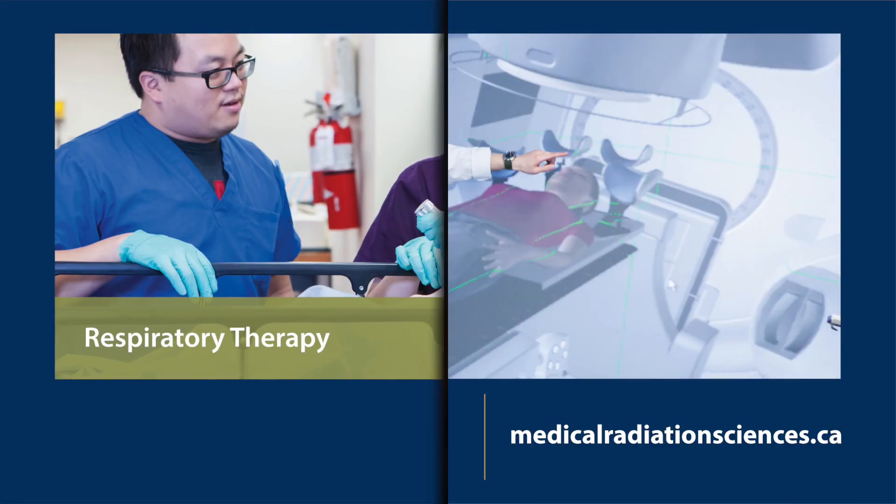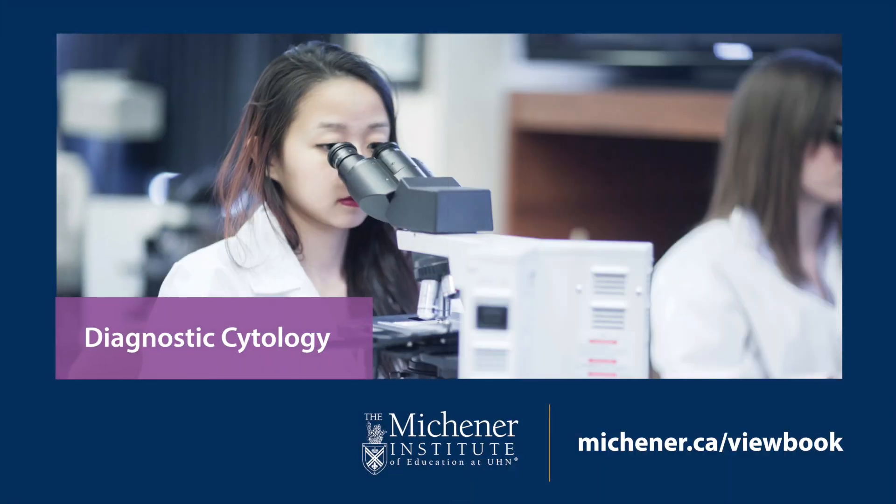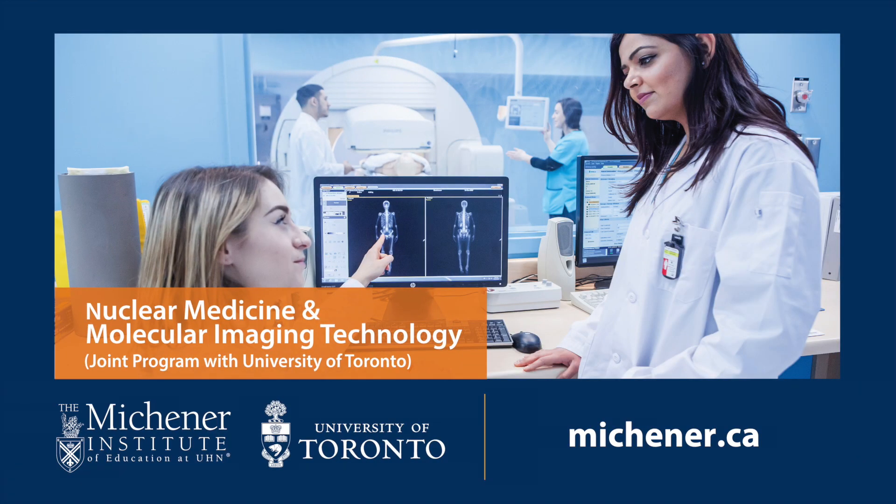Interested in nuclear medicine at the Michener Institute of Education at UHN? Here's what you need to know to make the right decision for your education and career in nuclear medicine.